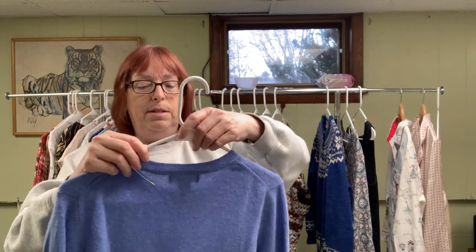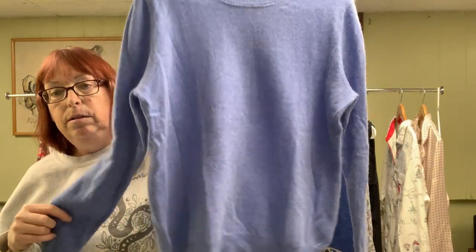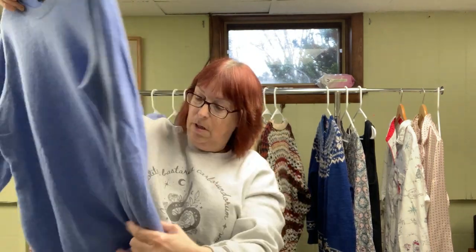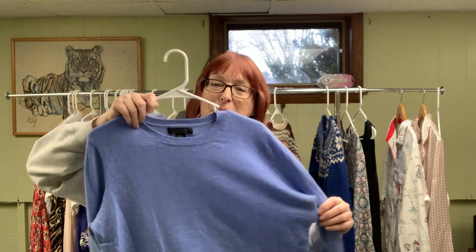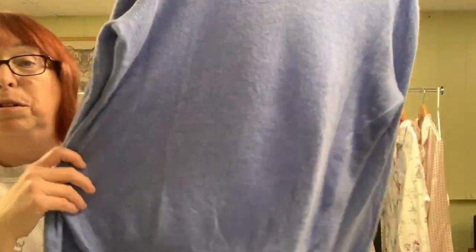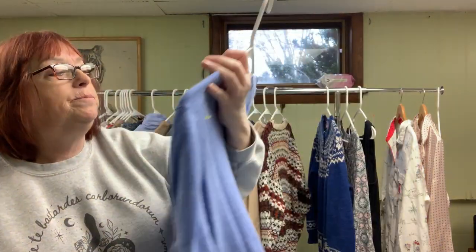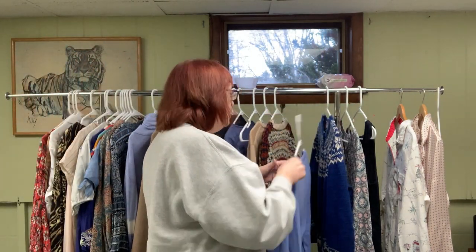Next item is this Tahari — 100% cashmere crew neck sweater in light blue, very nice condition. No pilling and it doesn't look like it was worn much. I'm tempted to keep it, but I'd prefer navy blue. If not, this will probably go for $35 to $39. I paid $6.49 for it.